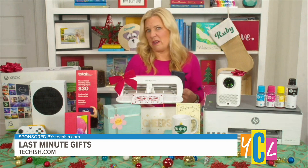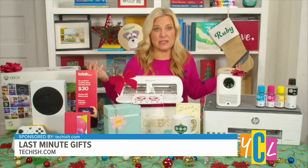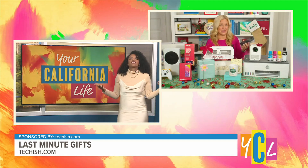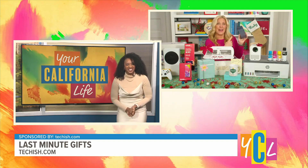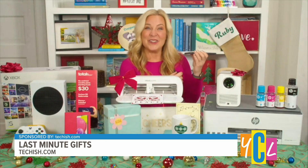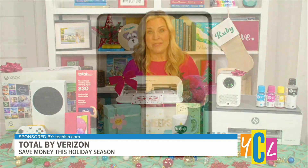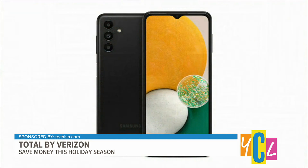Speaking of little dogs, you might have heard them barking a second ago — it's live television! They were just barking away, saying they're a fan. I'm excited about a free smartphone: you can get the Samsung Galaxy A13 5G for free by switching to Total by Verizon between now and the end of the year.